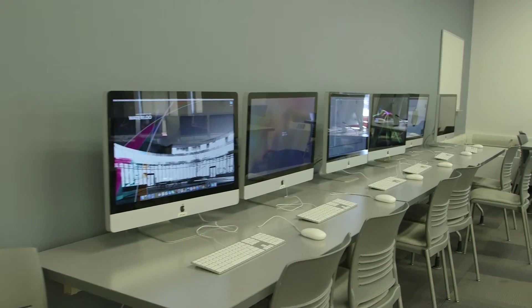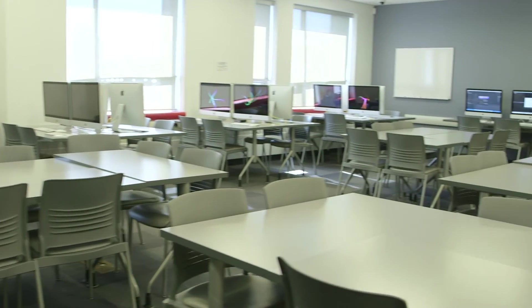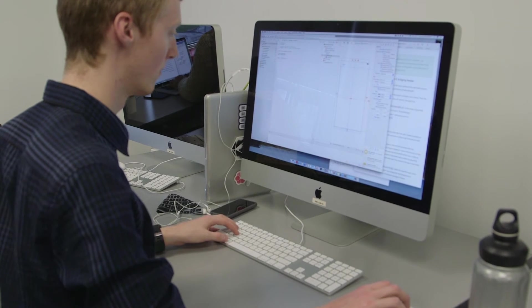Once you've shot your video or photos, you can use one of our many Macs to edit your project and make it shine. Our Macs are fully loaded with all the software you need to succeed. And if you have your own laptop, you can use one of our docking stations to do your best work.